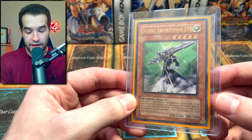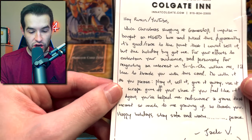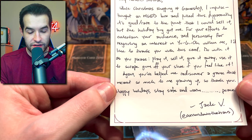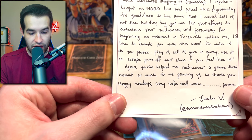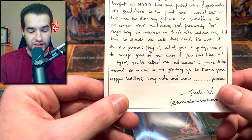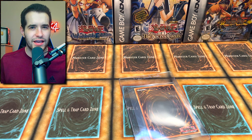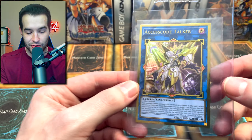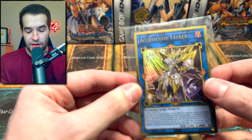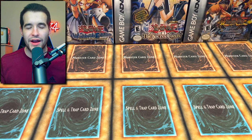This note reads: 'Ruxan, while Christmas shopping at GameStop I impulse bought an MGED box and pulled this. Apparently it's a rare to the point I could sell it, but the holiday bug got me. For your efforts to entertain your audience and for reigniting my interest in Yu-Gi-Oh, I'd like to thank you with this card. You've helped me rediscover a game that meant so much to me growing up. Happy holidays, stay safe - Jack V.' He sent us an Access Code Talker - he could have sold it for like $50 at the time. This will be going in the playable binder. Thank you very much Jack, that's an incredible gift.